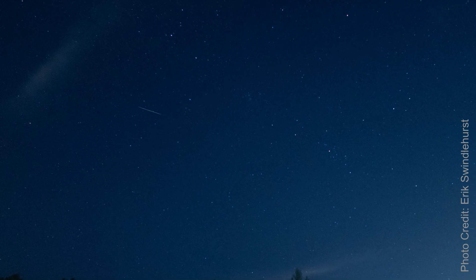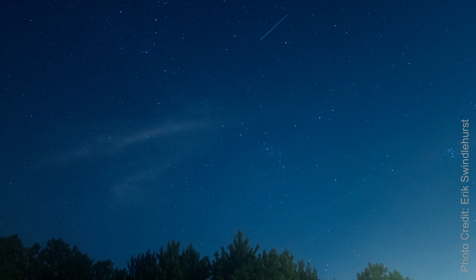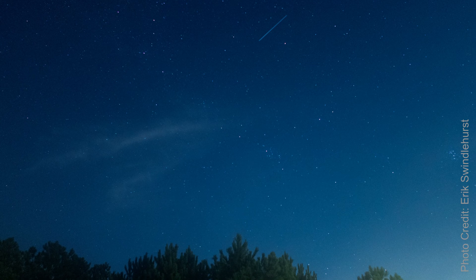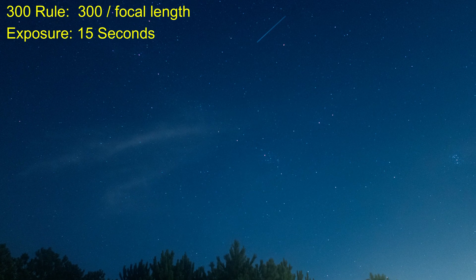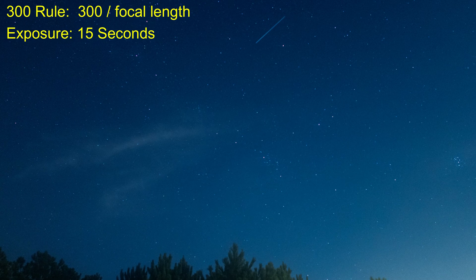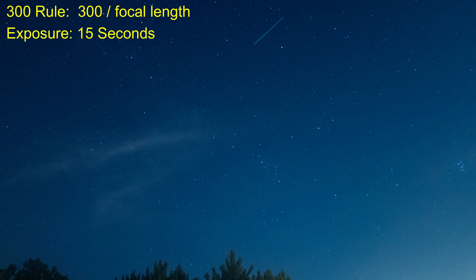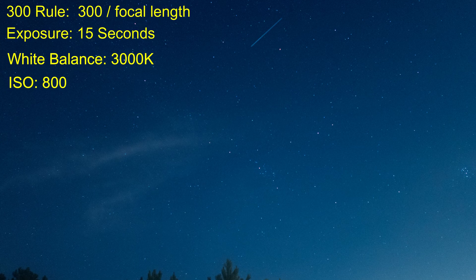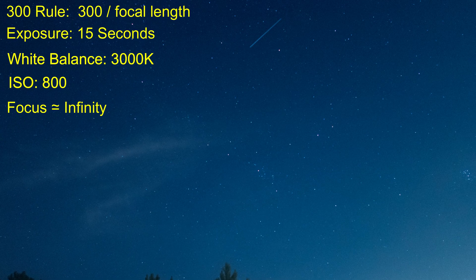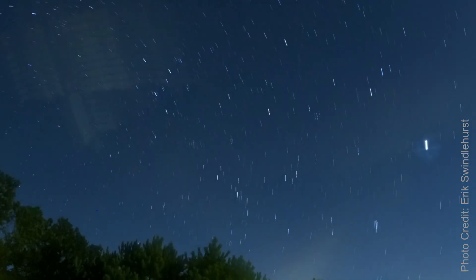I used my Canon EOS R10 camera to get some individual shots of the meteors streaking through the sky. By using a tripod, I set the following settings. Using the 300 rule for crop sensor cameras, I set the exposure to 15 seconds, and I set the camera to take the maximum number of pictures, which is 10. White balance was set to 3000 Kelvin, ISO to 800, focus on infinity, and the aperture open as wide as the lens would allow.